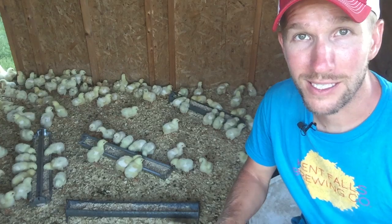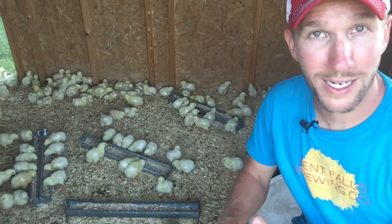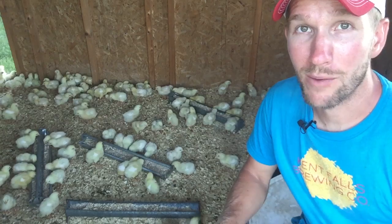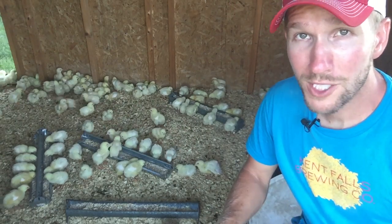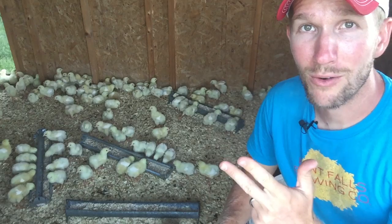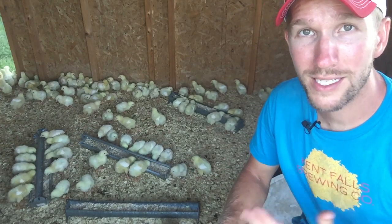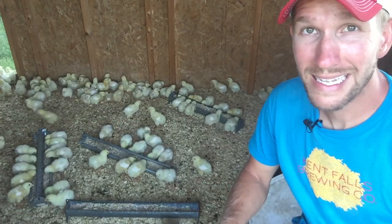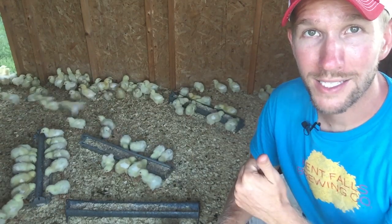Access to feed and water is critical. As these birds get bigger, they want more feed, more water, and they're pooping more. Check on their shavings depending on your system and make sure birds are happy and healthy. Always check food, water, and how clean and dry the shavings are. If the shavings are moist, covered in poop, and emitting ammonia, that's not a good thing. Birds look happy, birds look healthy — on to tomorrow.